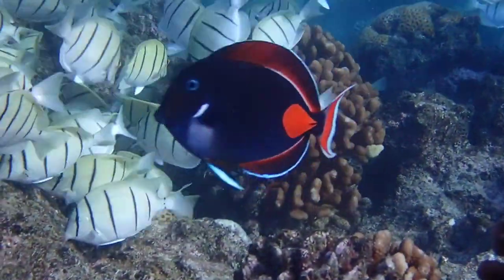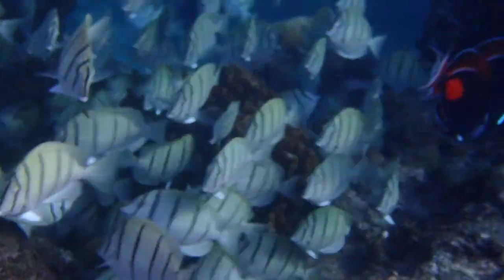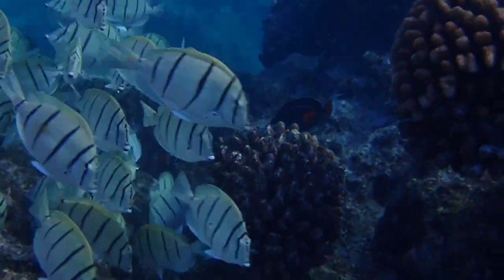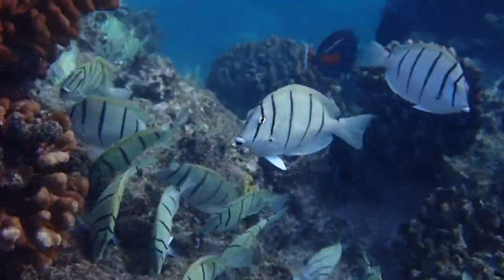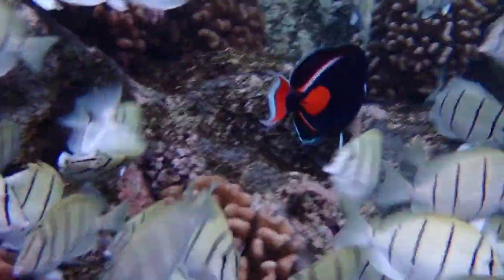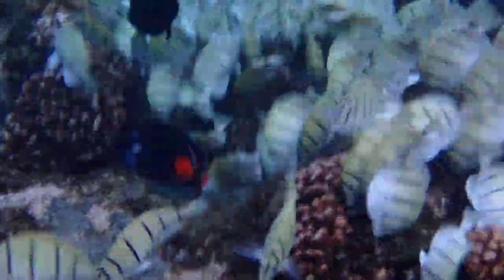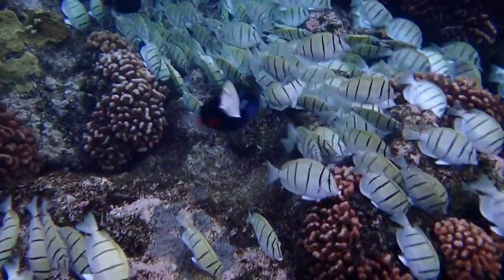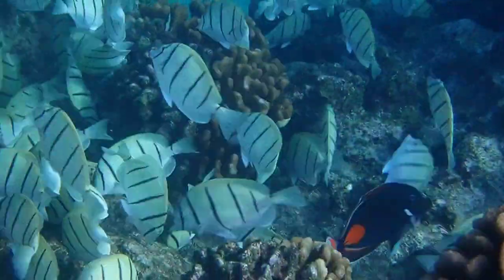The larger Achilles tang is no exception. These fish live in small territories and very rarely tolerate competition from other grazers. The Achilles tangs zip across the reef, charging and sparring with the convicts as they feed on the tang's pastures.